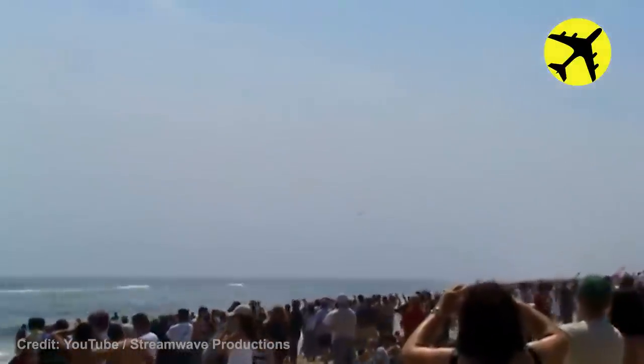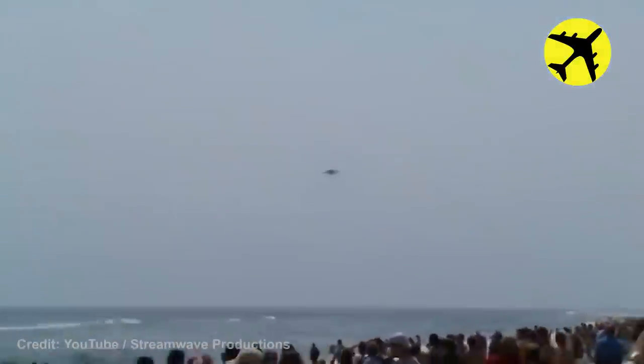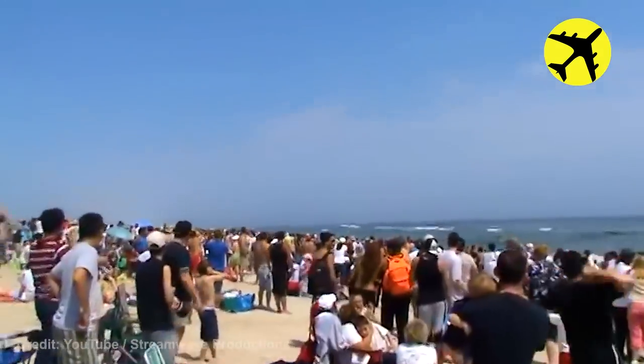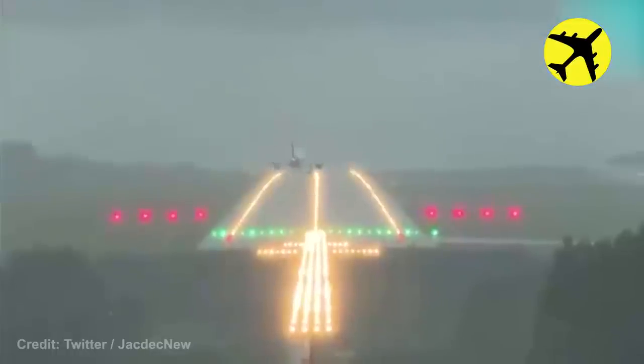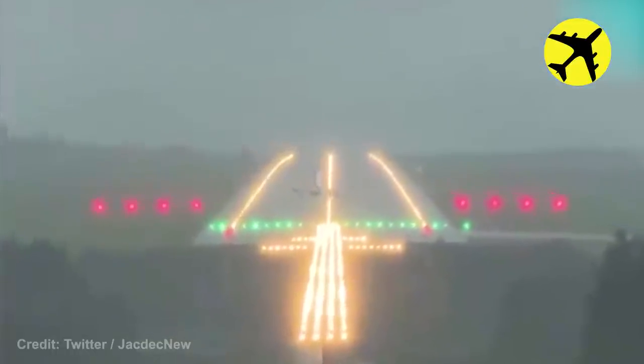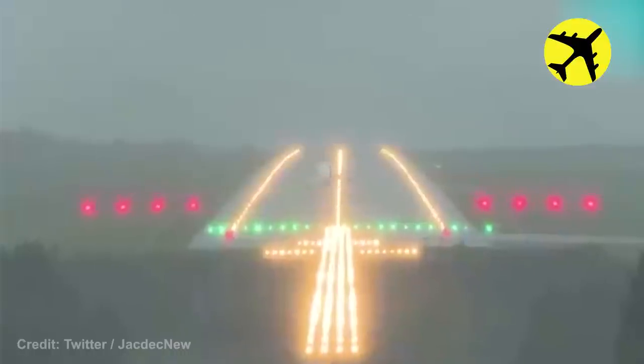A fast low pass from a fighter jet over a crowd of people on the beach. The Airbus A320 in this video was blown off centerline due to bad weather — luckily, no one got hurt.